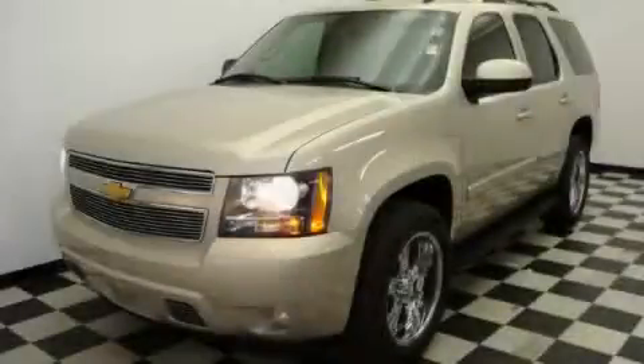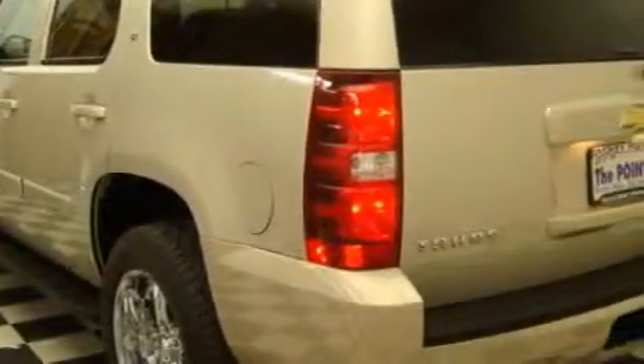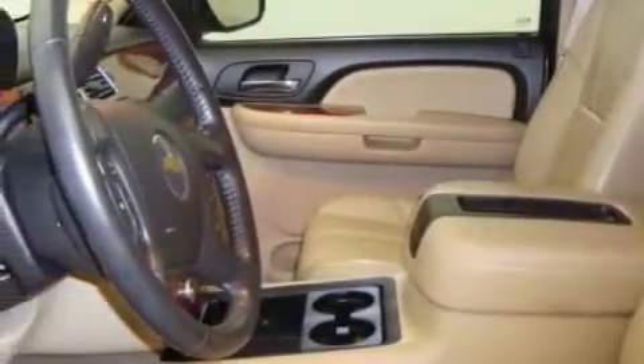This is a 2007 Chevrolet Tahoe for when safety, size, and space are of importance. This Chevrolet's list of numerous features includes adjustable driver pedals, a heated driver's seat, a DVD video player, a premium audio system, and parking distance sensors.